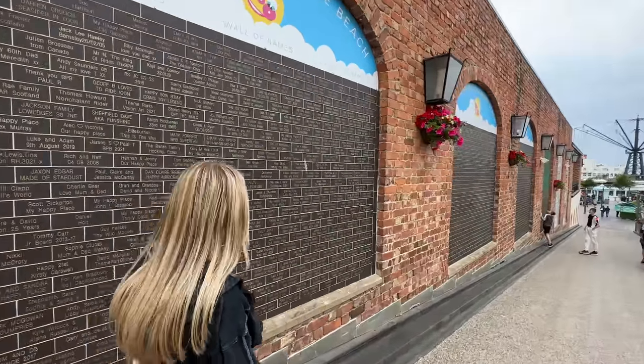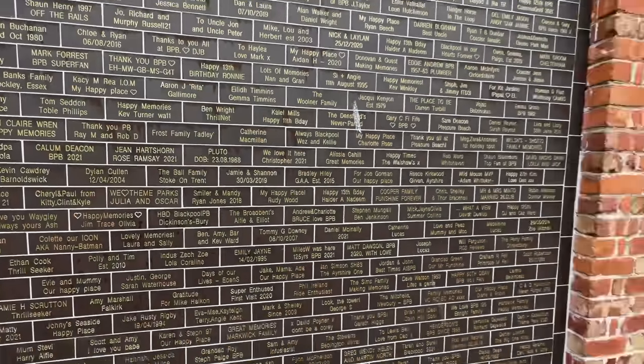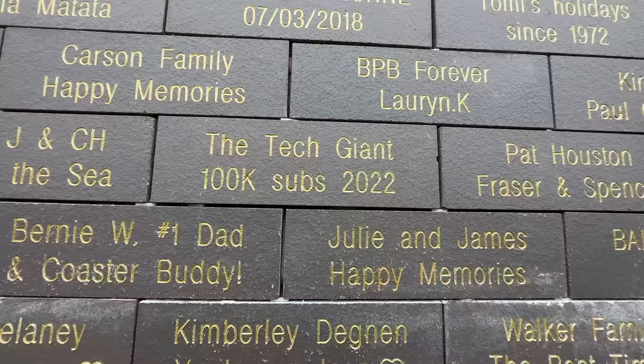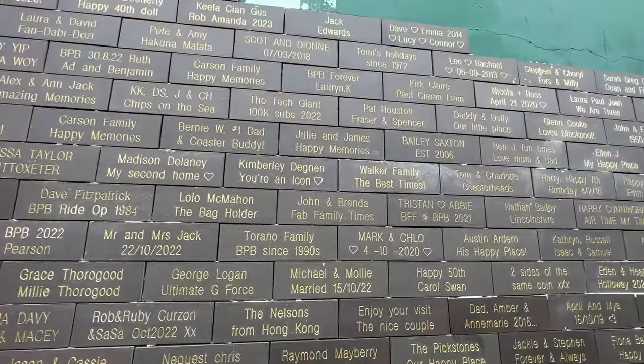Now has come the point of the video where I want to share something I've been keeping back — something I've done to celebrate hitting 100,000 subscribers on the channel. We reached that milestone back in October 2022, and I thought I'd mark the occasion with something a little bit different. Here at Blackpool Pleasure Beach they have walls where you can pay to have a brick with writing on it. I paid for a brick, and here it is! If you come down to Blackpool Pleasure Beach, come along and take a look.